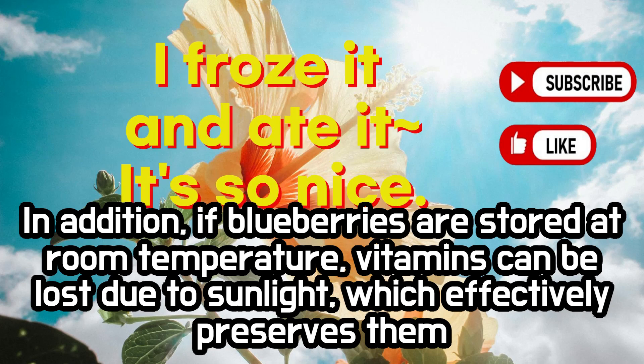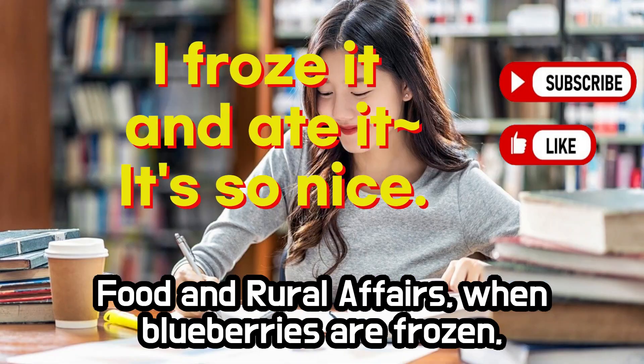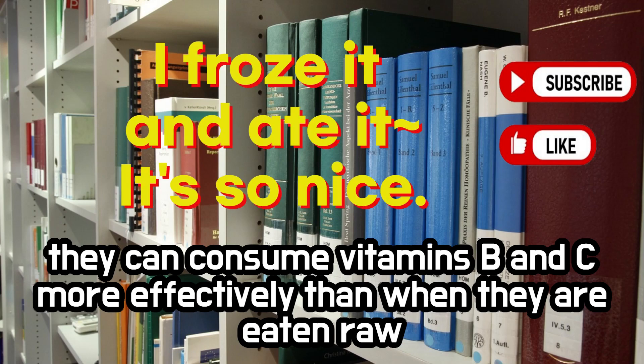In addition, if blueberries are stored at room temperature, vitamins can be lost due to sunlight, which effectively preserves them when frozen. According to a paper in the American Journal of Agriculture, Food and Rural Affairs, when blueberries are frozen, they can consume vitamins B and C more effectively than when they are eaten raw.